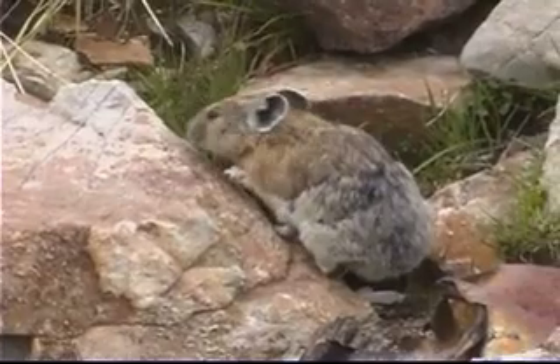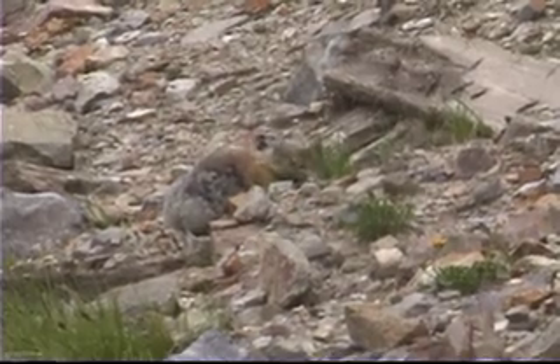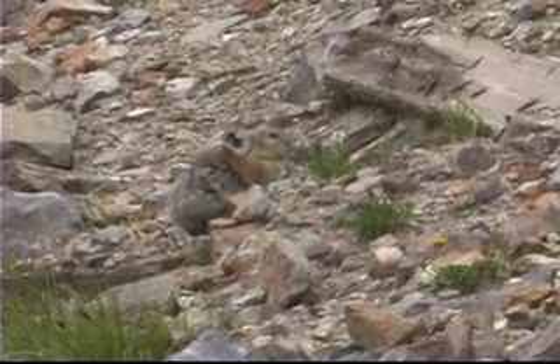A smaller resident is the pika. They look like rodents, but in reality they're more closely related to rabbits. Like other animals of the tundra, they have reduced appendages — smaller ears, smaller legs, and shorter tails — all of which help them reduce heat loss and survive in this harsh environment.